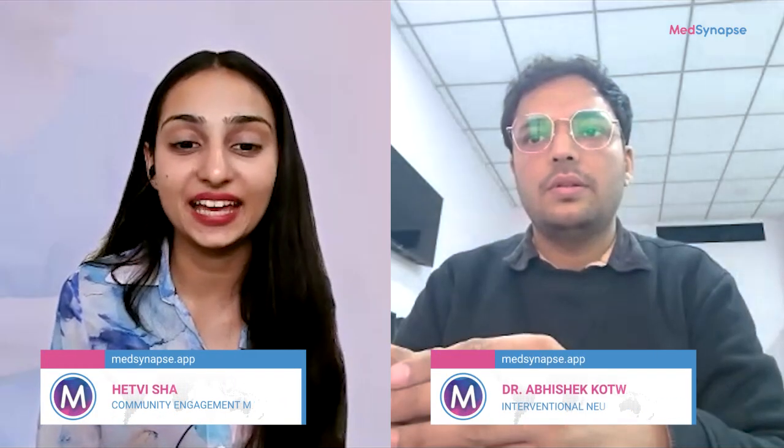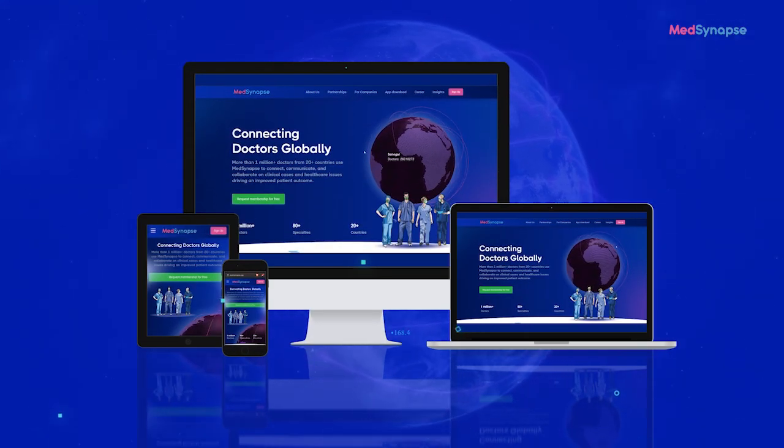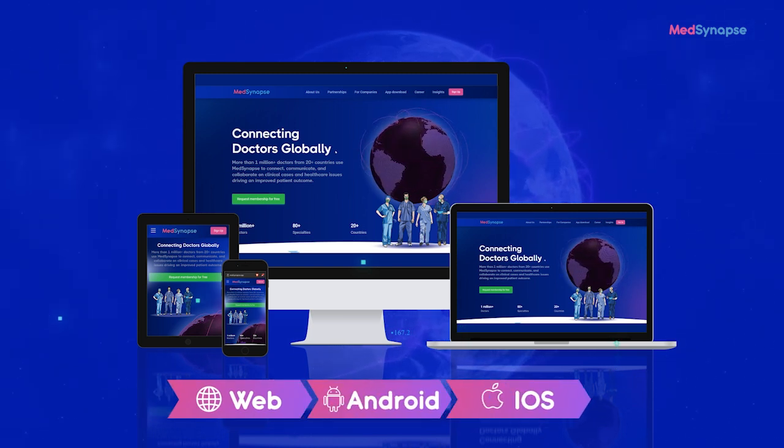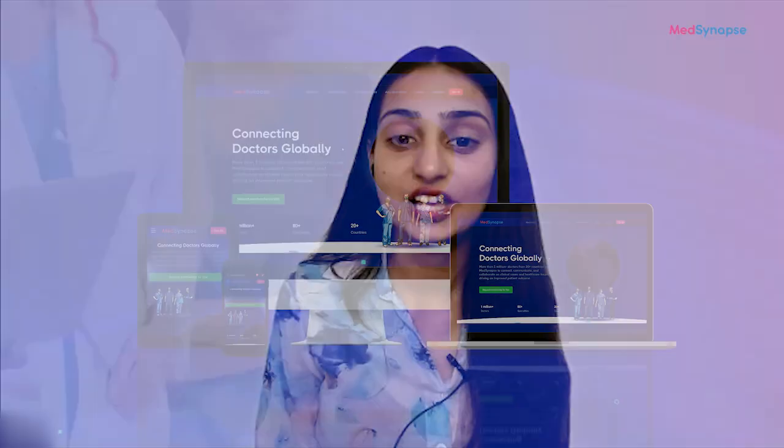Yes, that is fantastic advice, and your insights will surely guide many clinicians in adopting these new innovations. As we wrap up today's session, Doctor, thank you so much for such an engaging and informative discussion. To our listeners, we hope you found today's episode enlightening. If you're a healthcare professional eager to delve into medical topics or have questions, do not hesitate to join us on the Medicine Apps platform — a dynamic space where you can connect with medical peers, participate in meaningful discussions, and contribute to the ongoing evolution of healthcare. Until next time, stay curious and keep innovating.